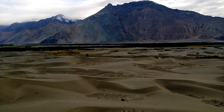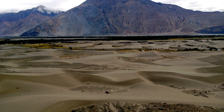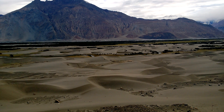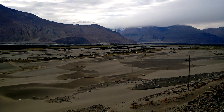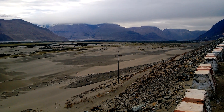These are the famous sand dunes of Hunde. You will also find those double-humped Bactrian camels wandering around in the sand dunes. This is in fact a wetland created by the Shayak River.